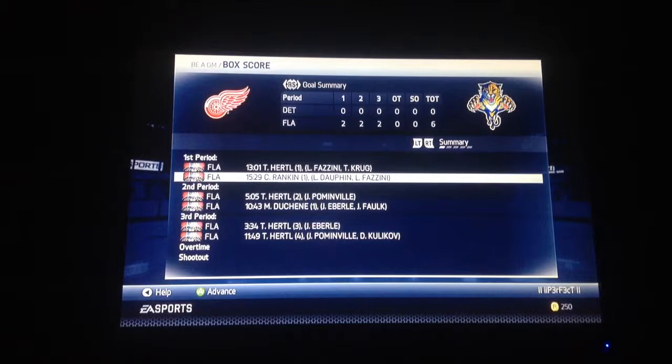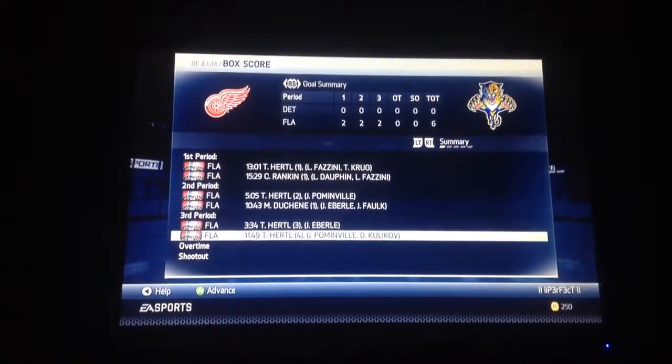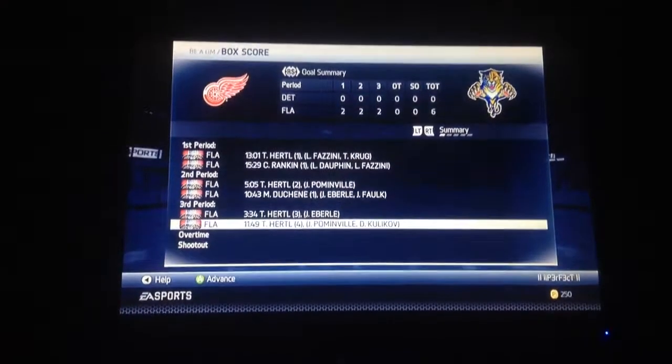Hertel from Fazzini and Krug, Hertel again from Pommenville, Hertel again from Eberle, Hertel again from Pommenville and Kulikov. So there it is — I just wanted to show you how cool that was. He can do it in real life and he can do it on NHL 14. But yeah, thanks for watching guys, and I will see you in the next video.